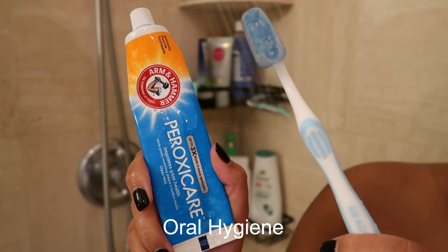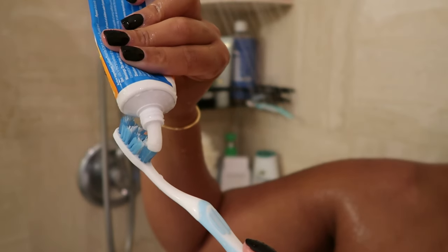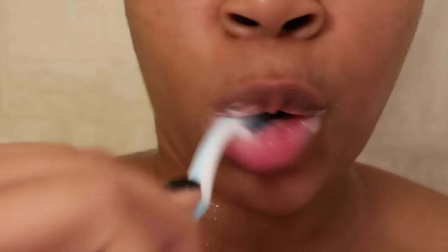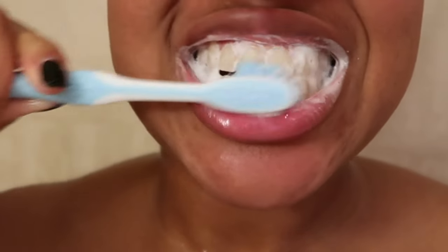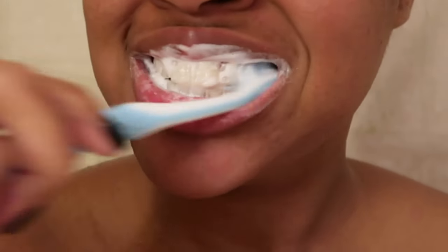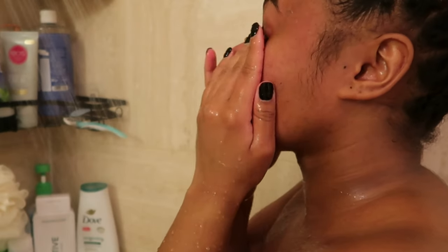For oral hygiene, I'm going with my usual Arm & Hammer baking soda toothpaste. I only use this toothpaste every single time because it foams at the mouth, gets my mouth super clean, and does not have a pasty texture. I hate pasty things — I prefer the baking soda. It just bubbles up and that's my go-to.